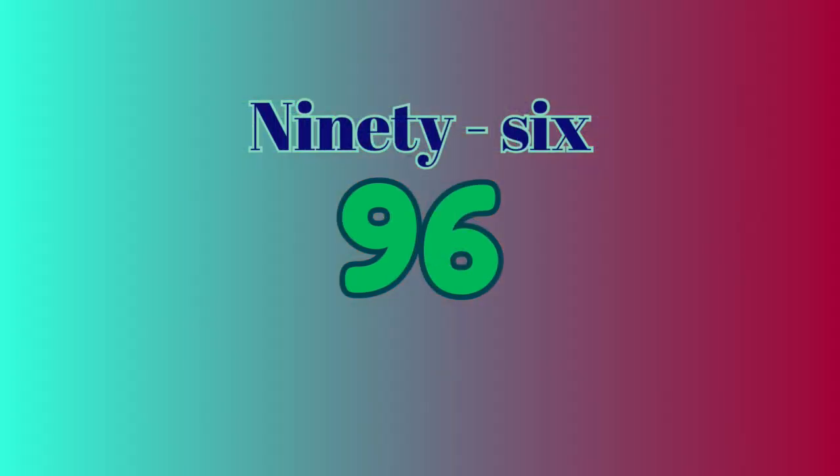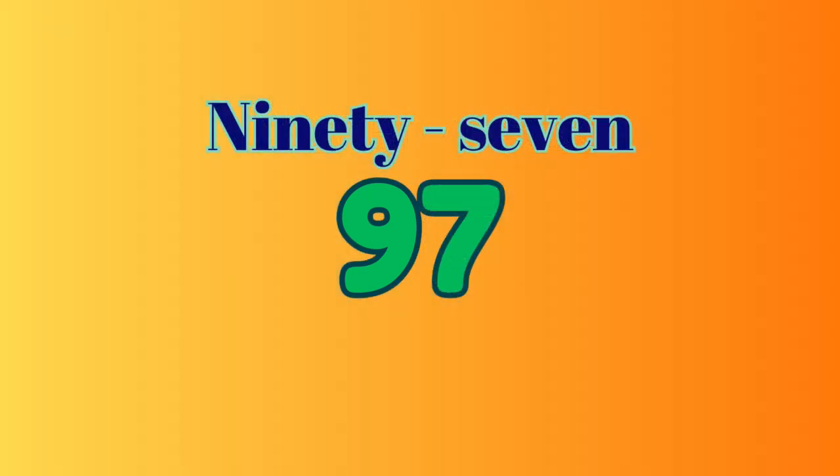96 — N-I-N-E-T-Y hyphen S-I-X spells 96. 97 — N-I-N-E-T-Y hyphen S-E-V-E-N spells 97.